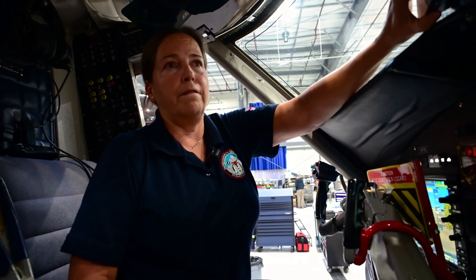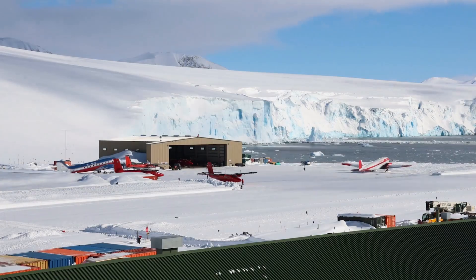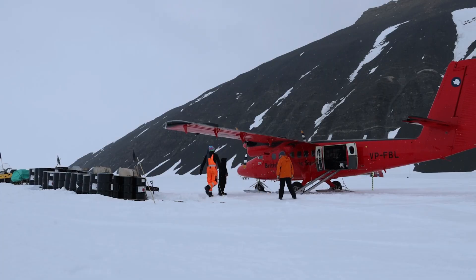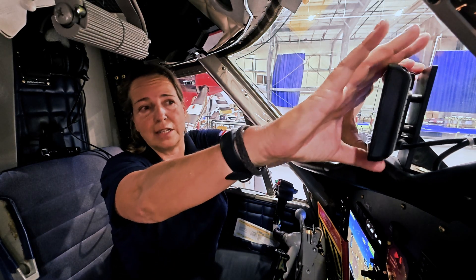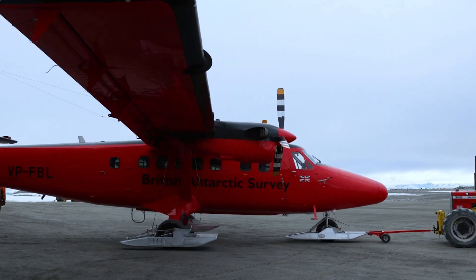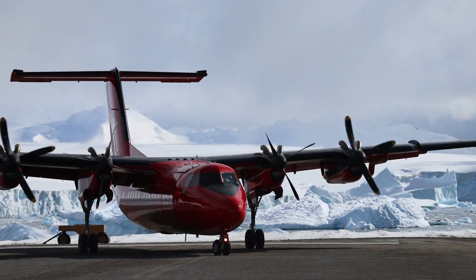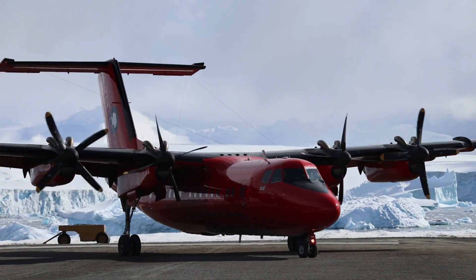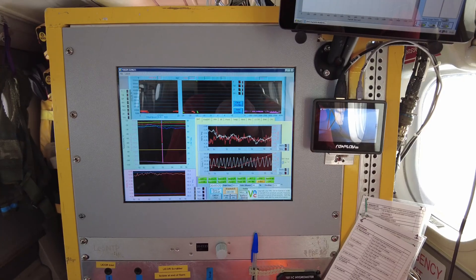We have four aircraft — four Twin Otters. We're basically moving both the scientists, all their support staff and team, tents, food, fuel, and all the science equipment, and we move them in these Twin Otters once we're in the Antarctic because these Twin Otters can operate on skis. We also have another aircraft, a larger one — a Dash 7 — that we use to bring passengers into the Antarctic, maybe 16 at a time, whereas in the Twin Otters we generally work with maybe three or four passengers on board and a lot of kit.